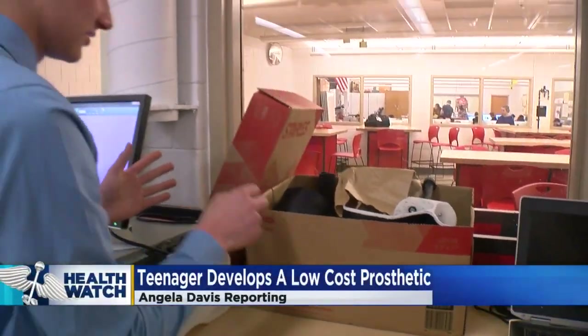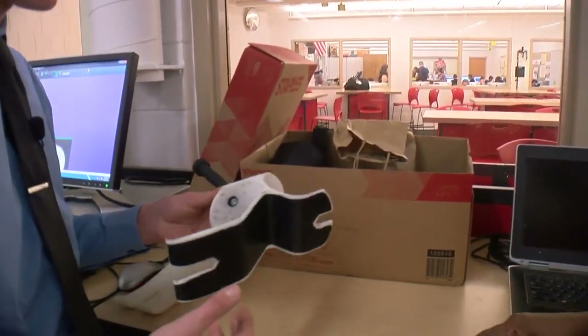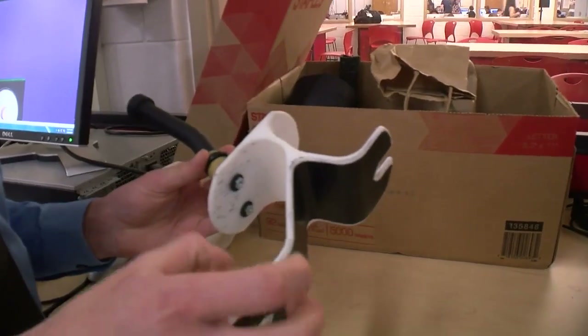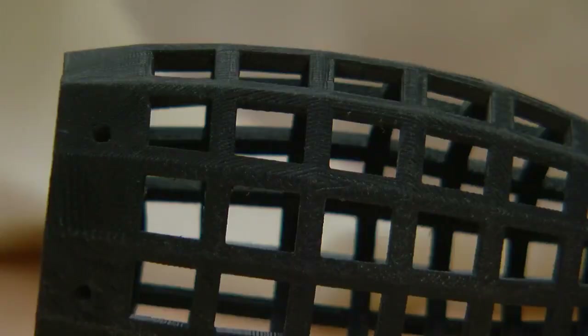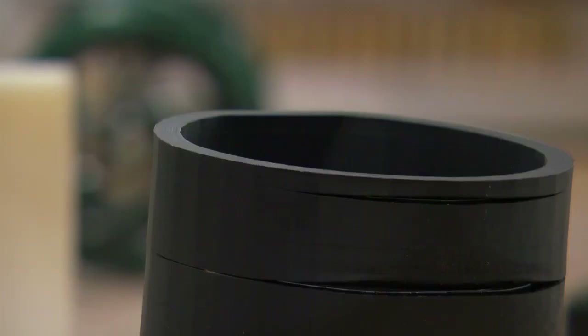I started out designing this. It's my first prototype. It's pretty linear in length, so it's the same width. Everett Kroll says he's learning from his mistakes every day, researching new ways to make the parts of his prosthetic leg stronger and more flexible.